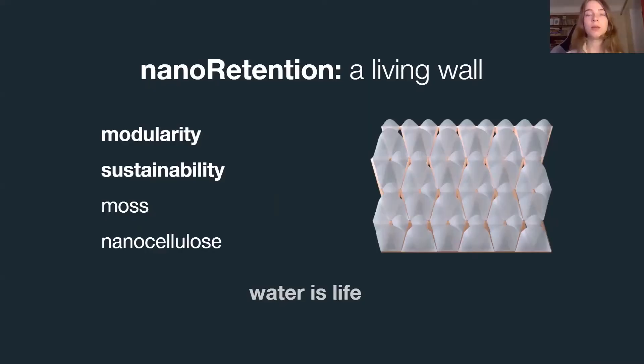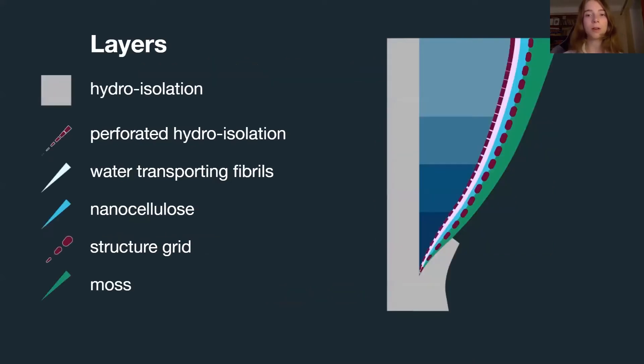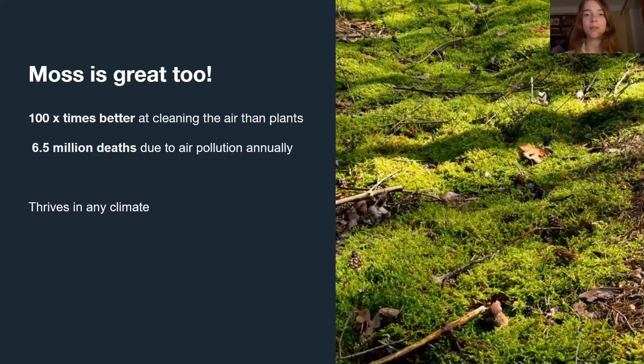This is our vision: organic moving walls, instead of concrete and metal. During this hackathon, we've developed a technology for collecting rainwater on any surface. This system is modular and easily adaptable. It has many layers and many functions. On the outside layer we place local moss. It's almost impossible to kill and it's suited for colder climates, but it's also fantastic for cleaning the air and for acoustic isolation.